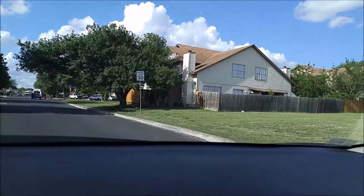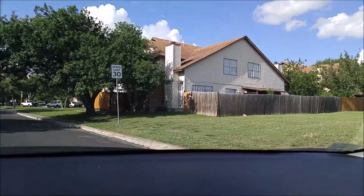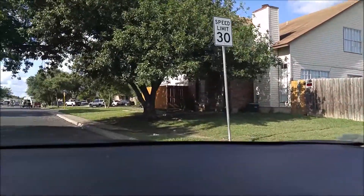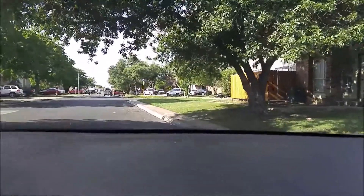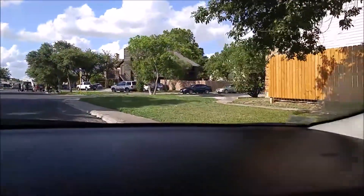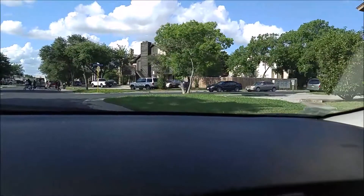Now, this unit here is owned by my investor. He owns this unit and the three units next to it. That one is for rent — actually three of those units are for rent. That's a four-plex, townhome style.